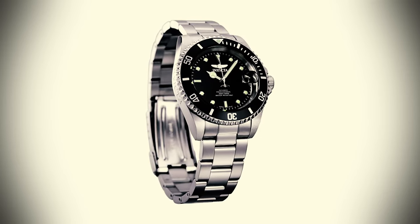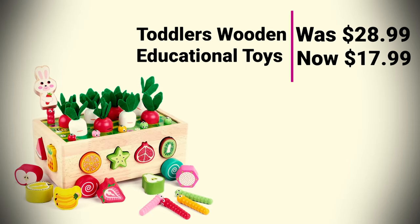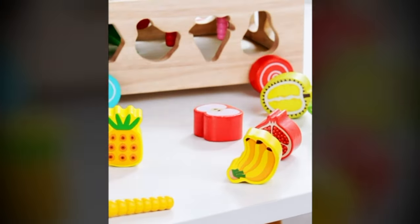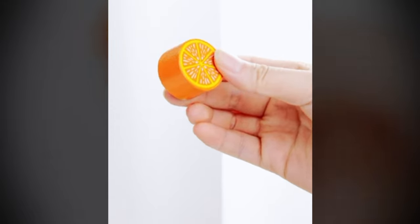Toddler's Wooden Educational Toys was $28.99, now at $17.99. Little ones can get in the springtime mindset with this wooden gardening set that includes toys to help develop color recognition, shape matching, sorting, and fruit recognition skills.